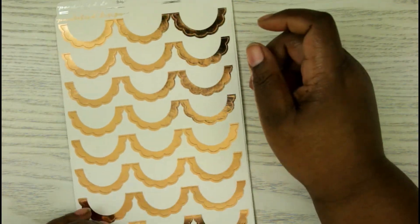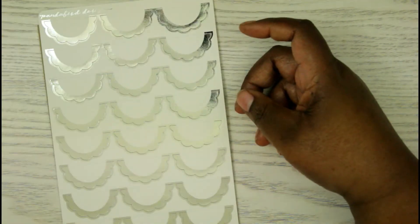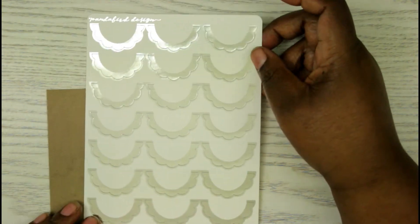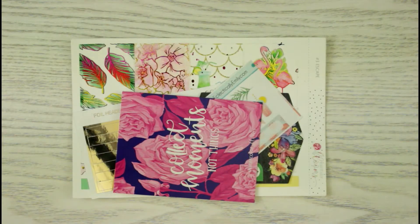Then I got them in rose gold — it's more copper to me, but it's really pretty. And finally I got them in silver. So that was my order from Panda Bird Design.